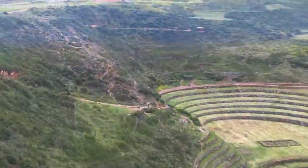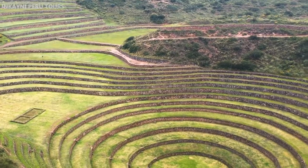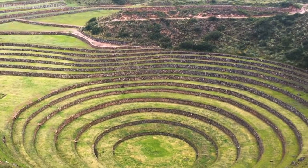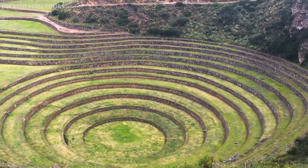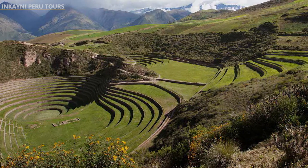It is believed that the Incas used Moray as an agriculture research station — it is at least the most widely accepted theory. The terraces were made by building retaining walls full of fertile soil.